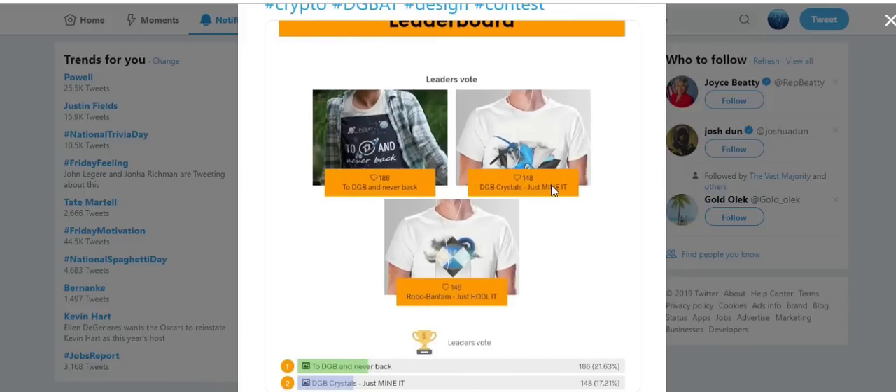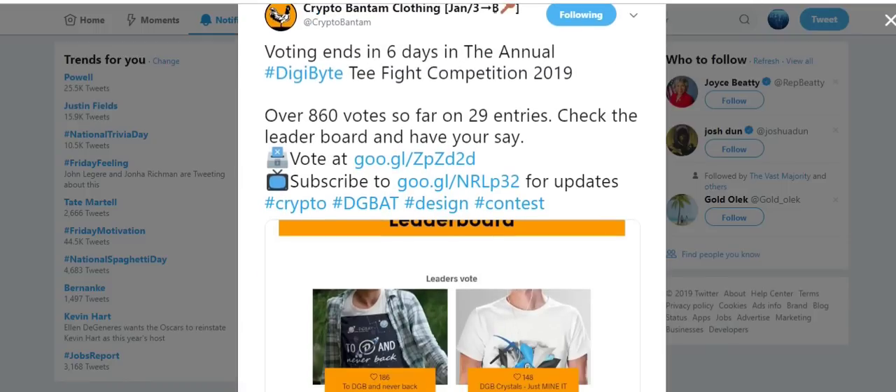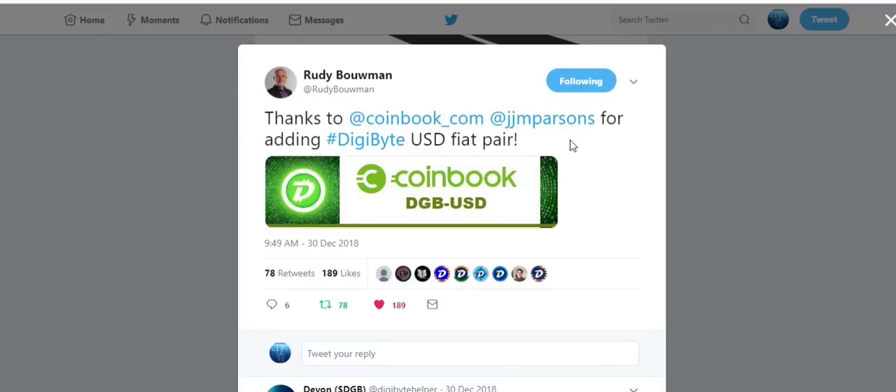If you wish to cast your vote for the design you like best, a link will be provided in the description below. Now let's get right to the news. This is a tweet from Rudy Bauman: thanks to CoinBook for adding a DigiByte US dollar fiat pairing. This was on December 30th — the same day I made my DigiByte 2018 review video — so it missed that recap and I'm reporting it today.